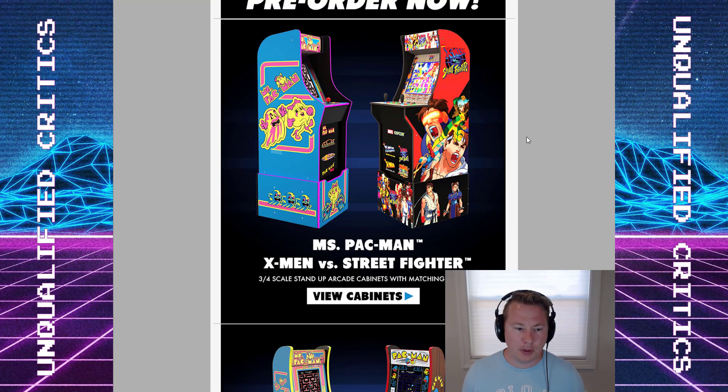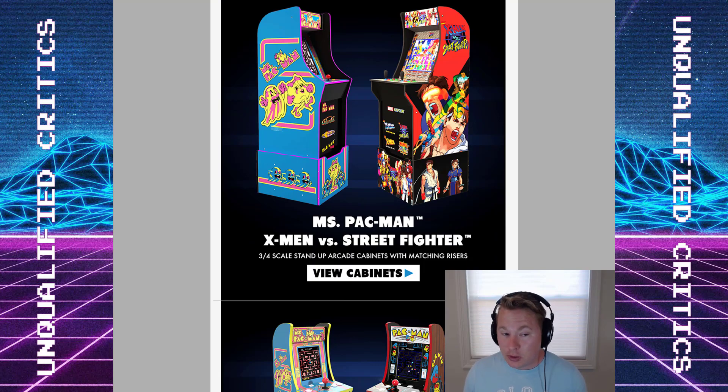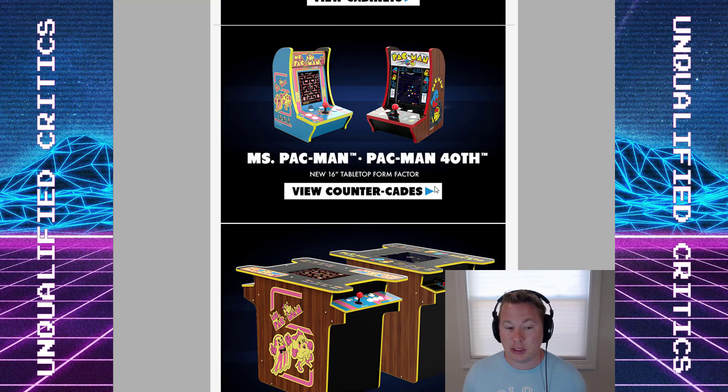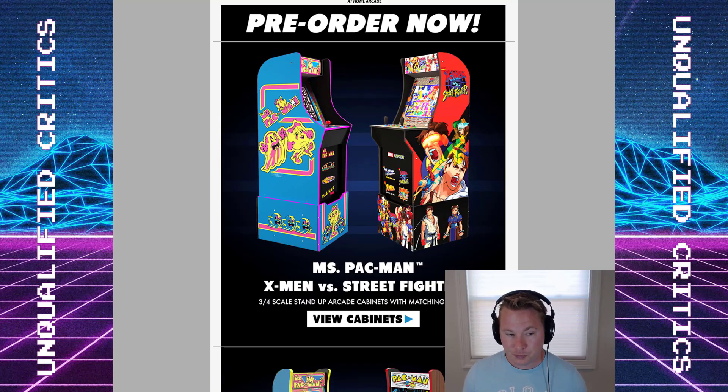Let's go through one by one. We know Ms. Pac-Man and X-Men vs. Street Fighter cabinets. Everybody's different because it's going to come down to your game room or wherever you're putting this — that's going to define whether you want the stand-up cabinet, the countercade, or the cocktail. We're getting choices with Ms. Pac-Man — you can see it's coming in all three varieties. I love the design of the Ms. Pac-Man stand-up. Looks gorgeous, maybe one of the best looking cabinets yet. Riser design is on point.